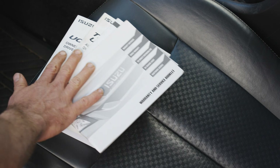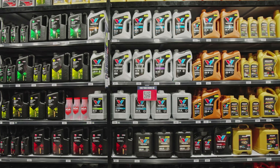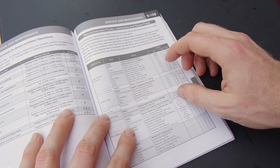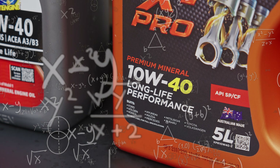Your owner's manual will also give you the factory oil recommendation, which you can match up on the shelves at SuperCheap Auto. However, the listing in your owner's manual may be a different classification to what you see on the shelves. So how do you choose the right one, and what do all those numbers mean?